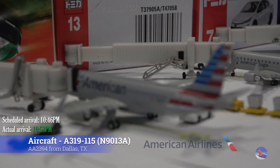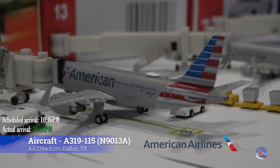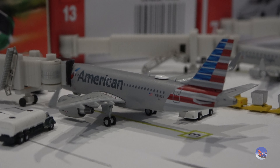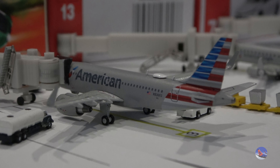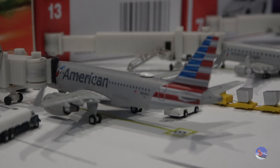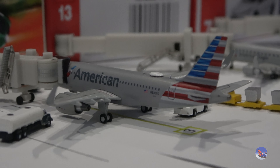And then we have one returning service from the last update — the first one we'll see returning. We have this American A319 with Sharklets coming in from DFW today as flight 2394. This arrived in at 10:58 p.m., ahead of a scheduled 10:46 p.m. arrival. Nice to see the A319s making a frequent appearance here in eastern Iowa.